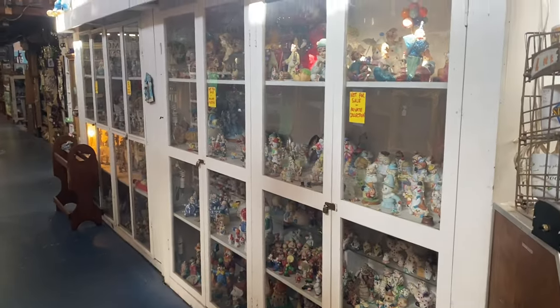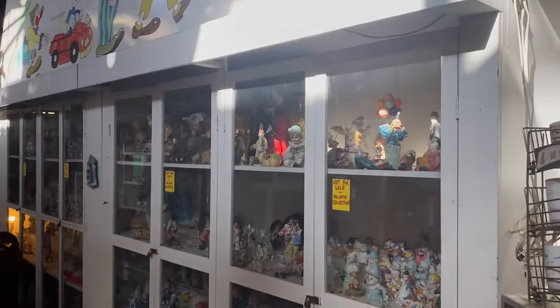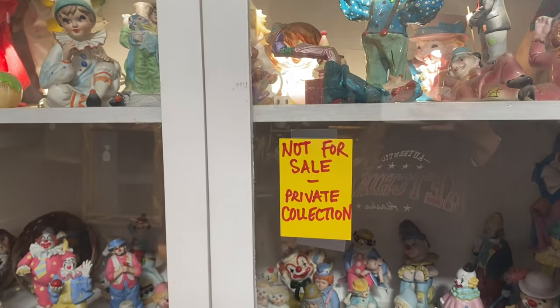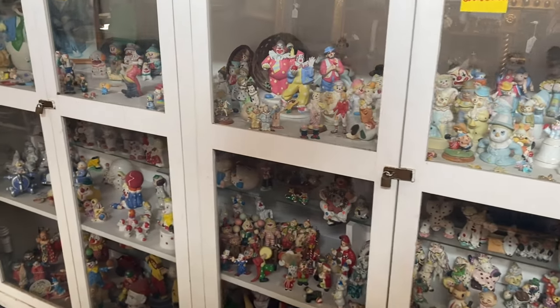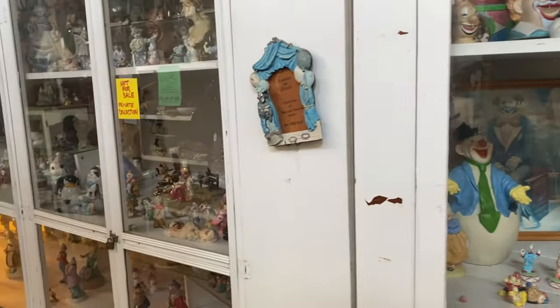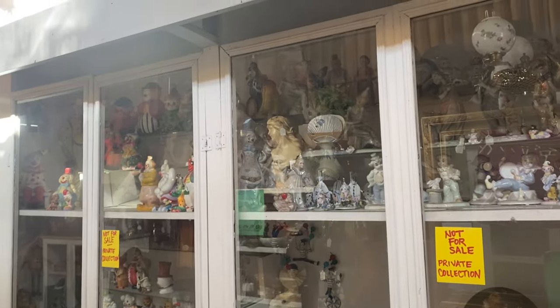Clown alert! Clown alert! More clown alert than you've ever seen — you gotta see an entire case. 'Clowns on Parade — a mini museum' is what that sign says. It's full of clowns. One of the things it says is 'Not for sale — private collection.' You know why? Nobody wants this many clowns! But they do have some actually pretty cool clowns — all different kinds. It's two cases of clowns.